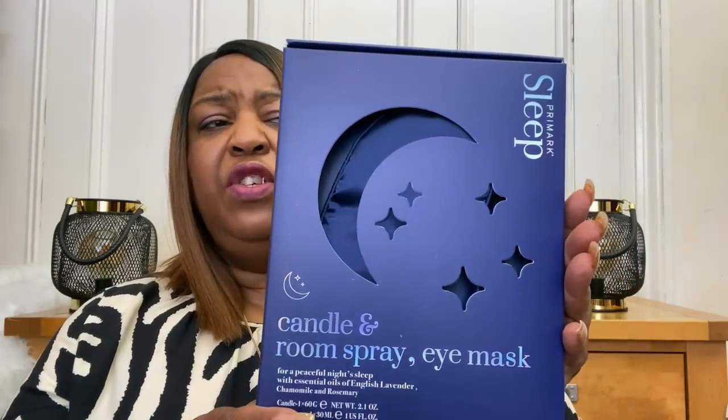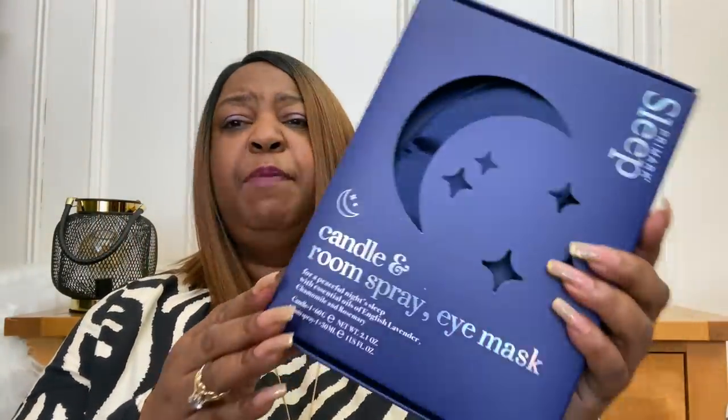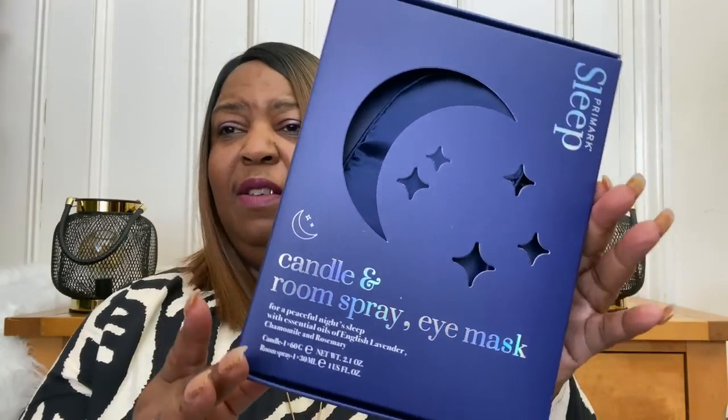They've also got this in a set - a candle, room spray, and eye mask for a peaceful night's sleep with essential oils of English lavender, chamomile, and rosemary. That's your sleep set. In there you've got the candle, the room spray, and the eye mask, and this came in at six pounds for that set. These are great gifts as well - if you know somebody going through a difficult time who needs some assistance with their resting, this is a lovely little present. Or there's Mother's Day coming up!